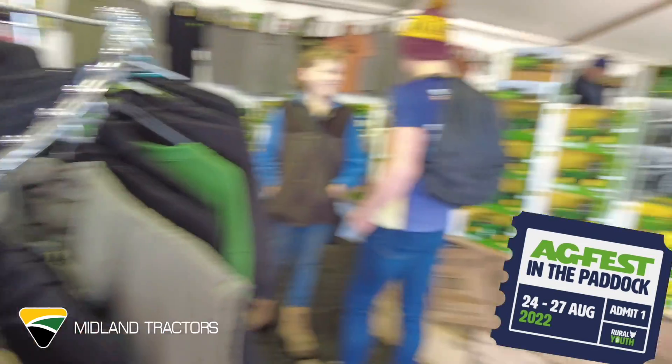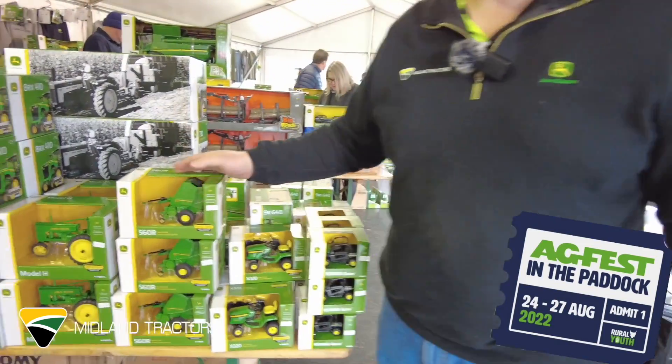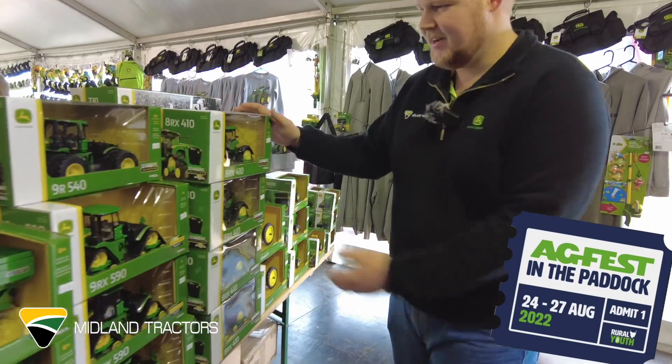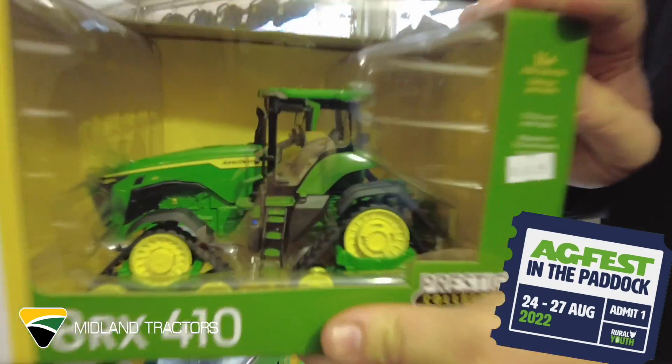Now we've got your very cool replica models in different scales — all your implements, mowers, tractors, the big rigs. Very nice.